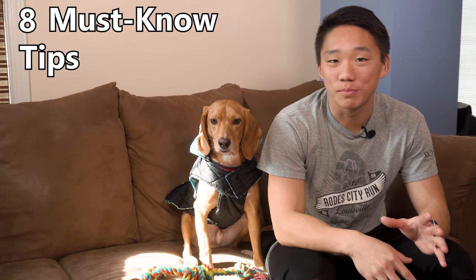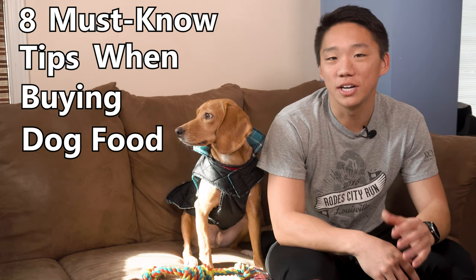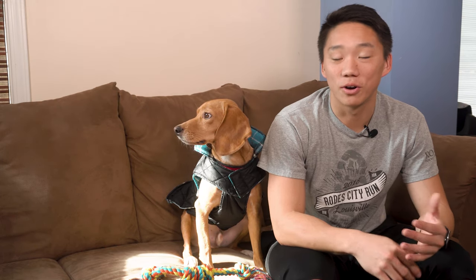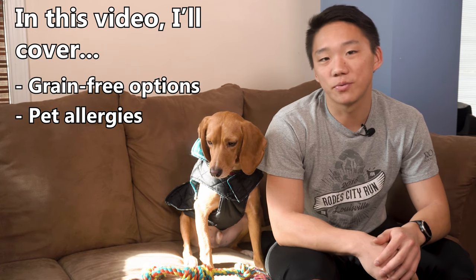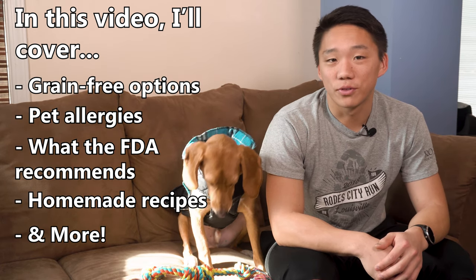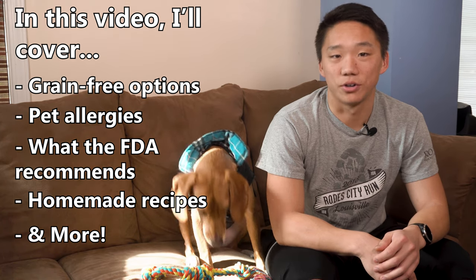Hey, what's going on everyone. Today I'll be covering eight must-know tips when buying dog food. Believe it or not, there's a ton of misleading marketing in the dog food industry, and while you think you might be 100% sure you're buying what your pet needs, these tips might make you reconsider. Be sure to watch the whole way through, as this small time investment can make a huge impact on your dog's health.